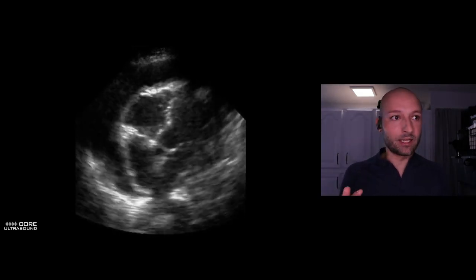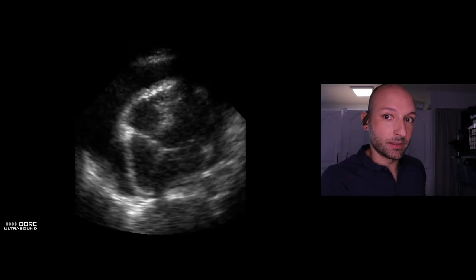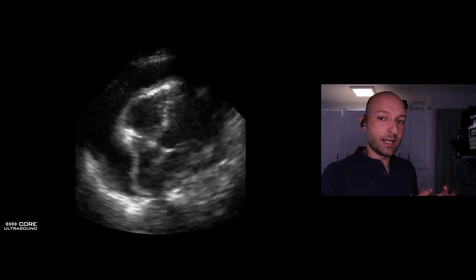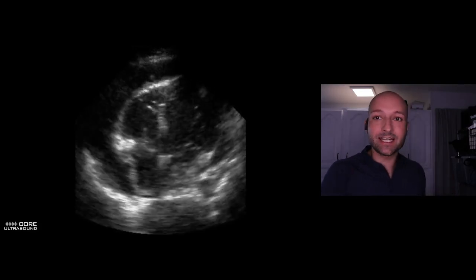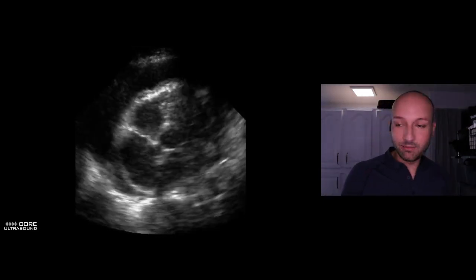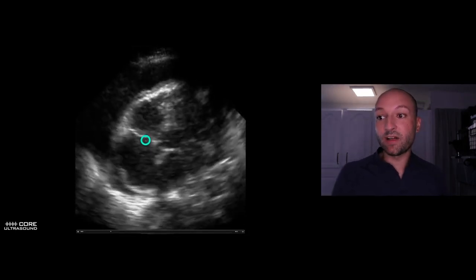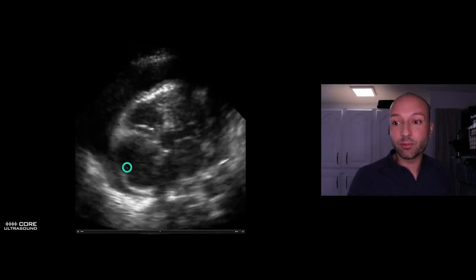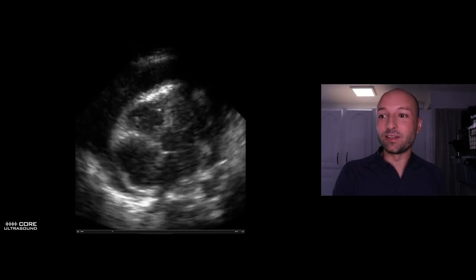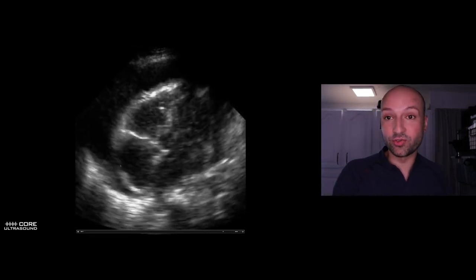For semantics: right atrial diastolic collapse means the atrium itself is collapsing when that chamber is trying to fill. Any time you have collapse of a free wall when that chamber is trying to get big — that is sonographic tamponade. In the apical four-chamber view, when the valve is closed — atrial diastole — we see the wall dip: right atrial diastolic collapse. And when the valve is open, we see flutter of the RV free wall: right ventricular diastolic collapse. Both are signs of tamponade.